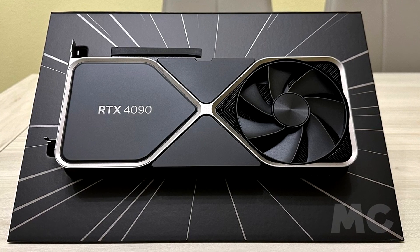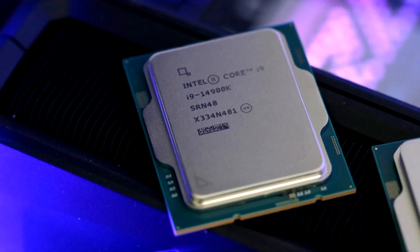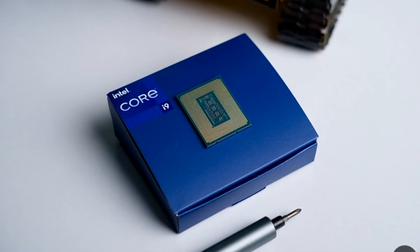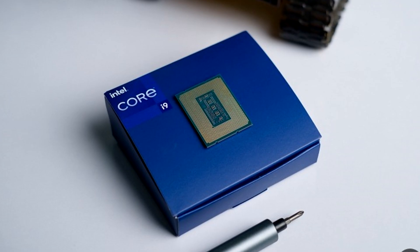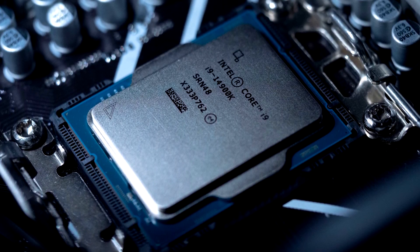Before I start with the recommendations, I want to say that the key here is to get a CPU that will not bottleneck your GPU, because when it comes to gaming the graphics card is the most important component. However, if your CPU is bottlenecking your GPU then you are not going to be able to achieve the highest FPS, because your CPU will be limiting your graphics card's performance. Don't worry though, because all of these combos have no bottlenecks and you will be running your graphics card as you should.